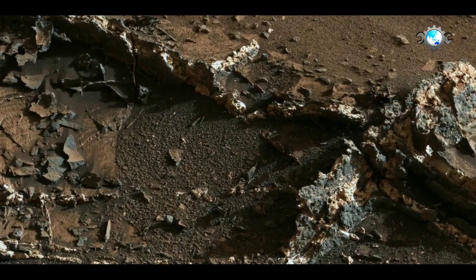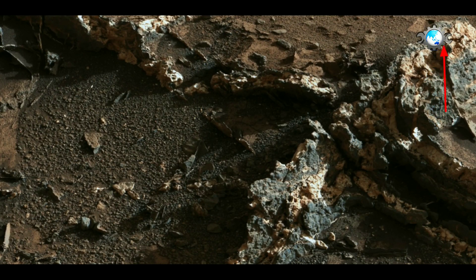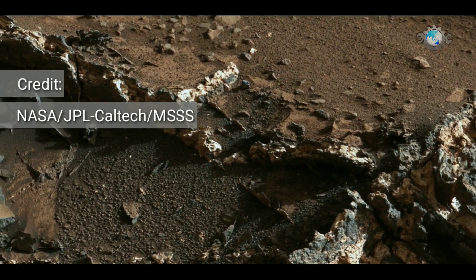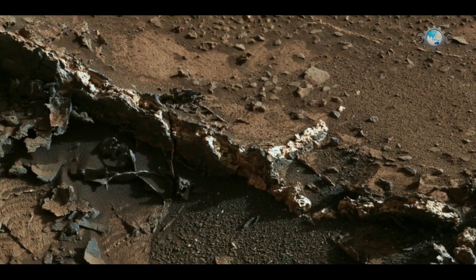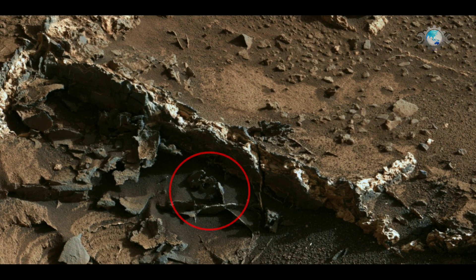Hello everyone. In this video you are watching a panorama of Garden City on Mars. In this panorama, NASA's Mars rover shows a network of two-tone minerals of light and dark materials on low mount shark. And you can see in the video, some of the materials are shining as gold. So let's observe the features.